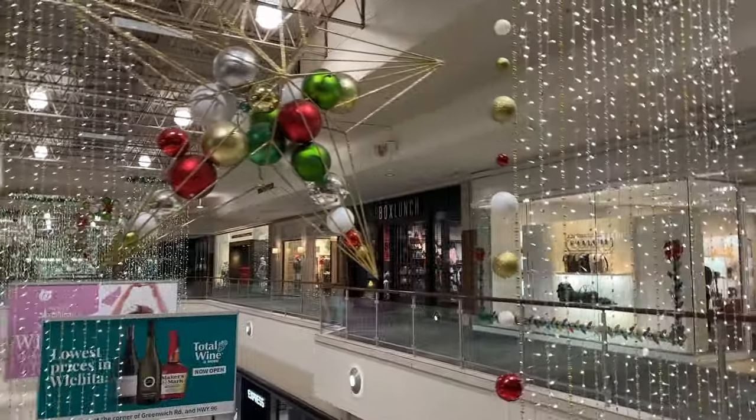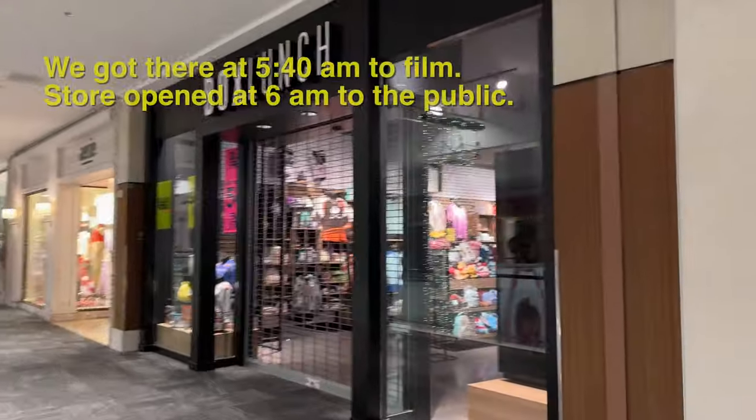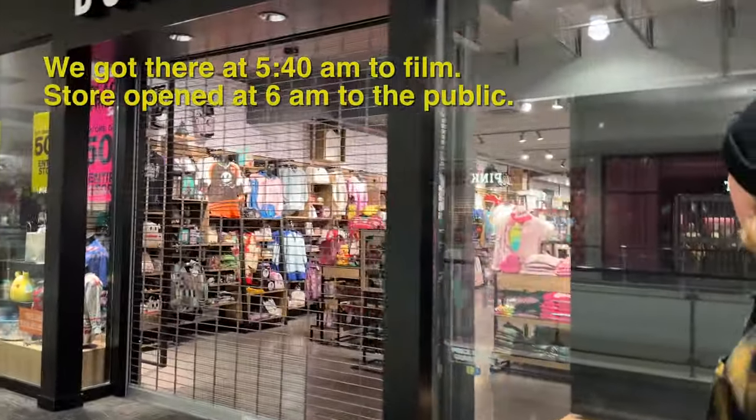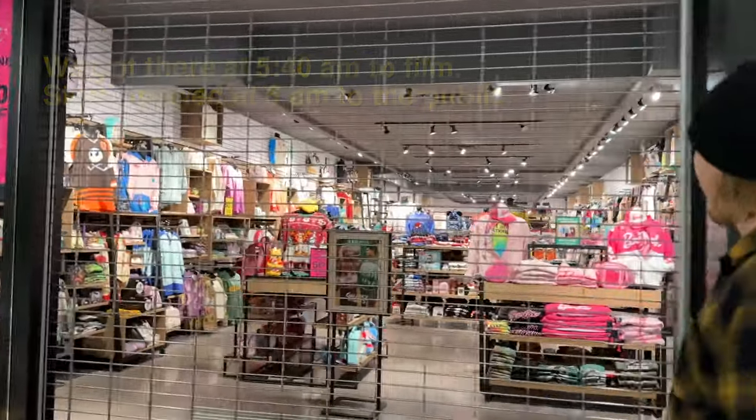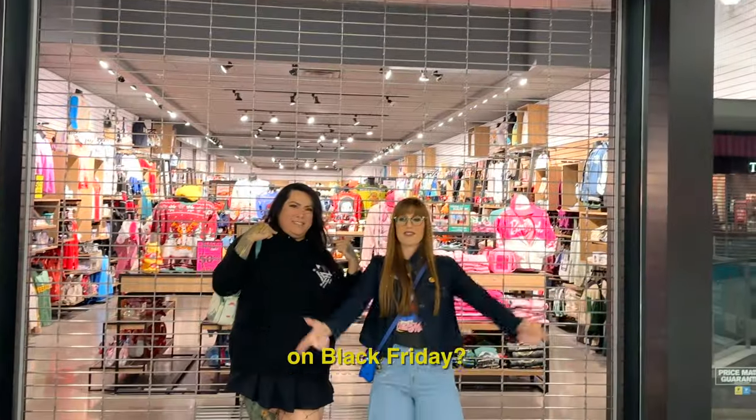Kurt is going to get the door. Such a gentleman. Let's go. You guys ready to go shopping the new Sullivan collection in store at Box Lunch on Black Friday?